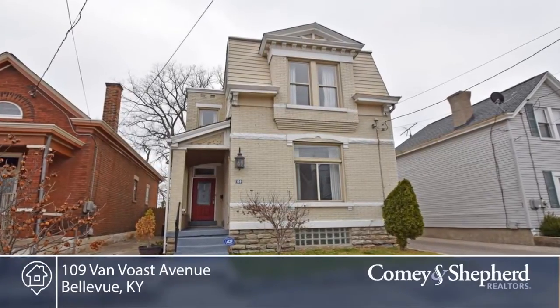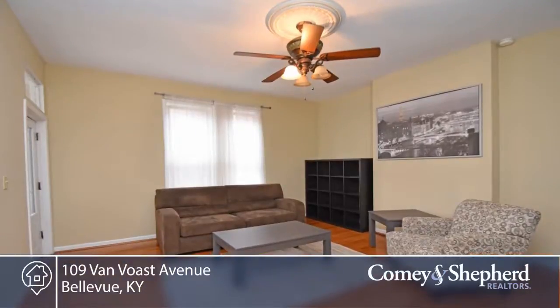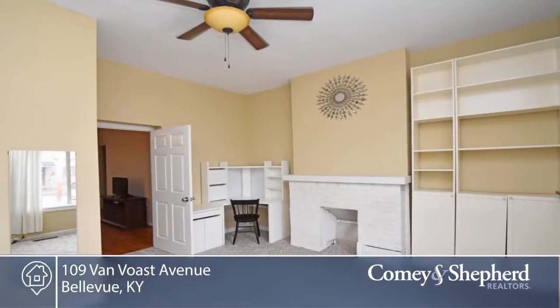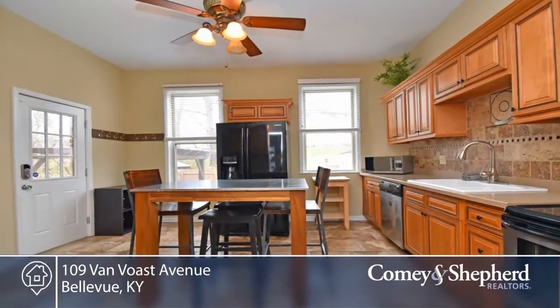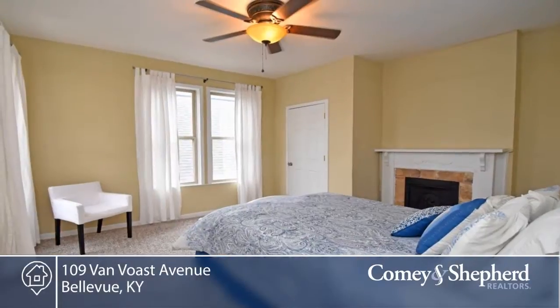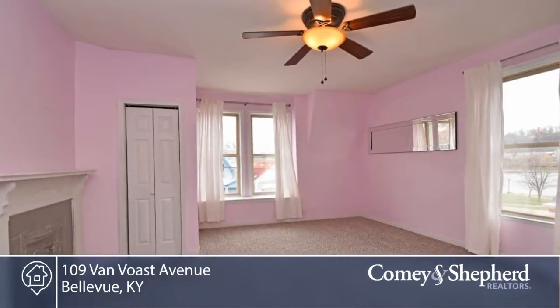This updated classic charmer features a million-dollar view just steps away from the river in Bellevue Beach Park, where you can enjoy morning yoga, concerts, and festivals. This three-bedroom, one-and-a-half bath also features high ceilings, large windows, first-floor laundry, bench dart, and two parking pads. Walk to Avenue Brew and Schneider's for ice cream. Investors, this would make a wonderful Airbnb.